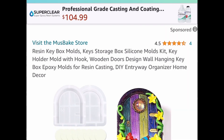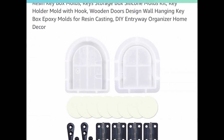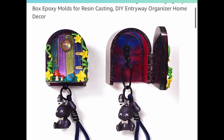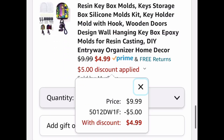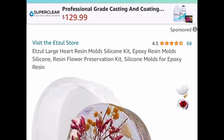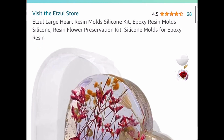Next, we have this resin key box mold — it's a silicone mold and it's really cool, shaped like an actual key box. I've never seen anything like this before. It's $9.99, and with our code it's $4.99.